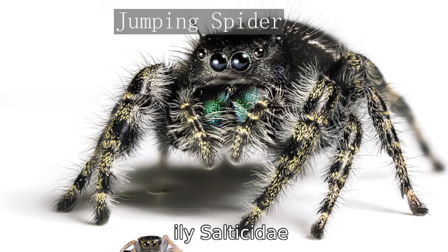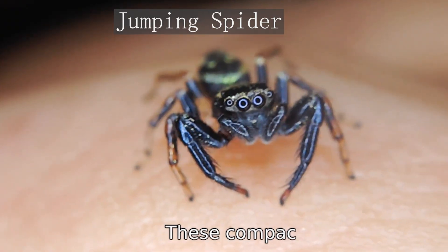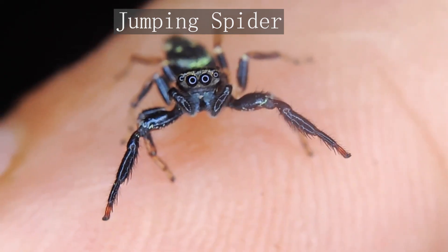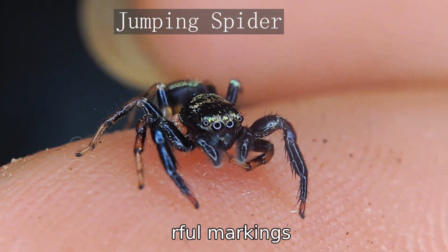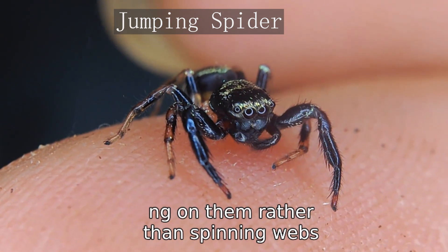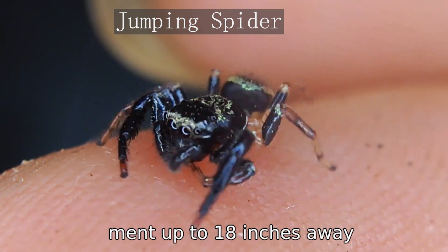Jumping spiders, from the family Salticidae, are fascinating for their exceptional jumping ability and keen vision. These compact spiders are usually black, but can also be tan, gray, or brown, often adorned with colorful markings. They are active during the day and prefer to hunt their prey by jumping on them rather than spinning webs. Their excellent vision allows them to detect movement up to 18 inches away.